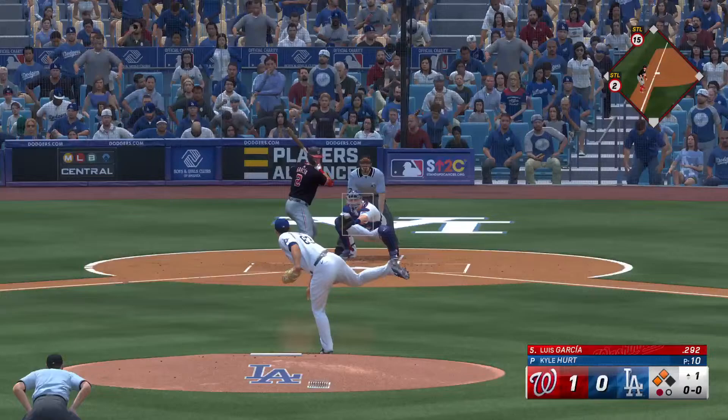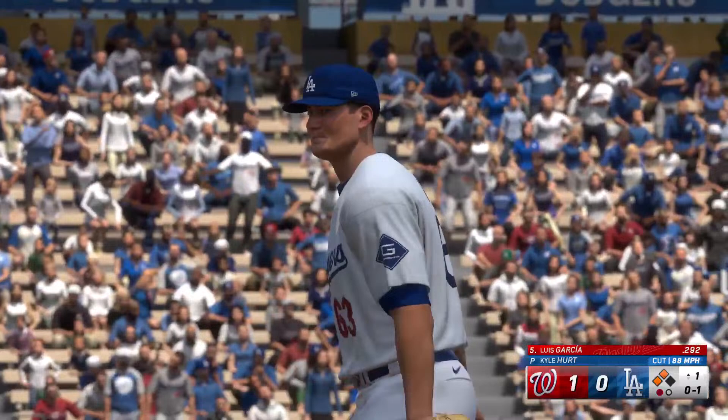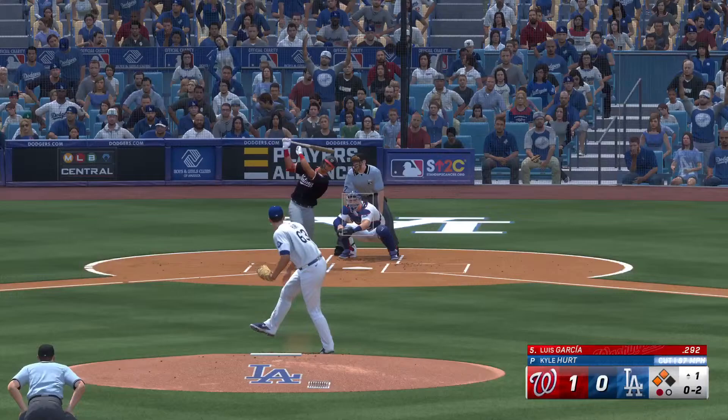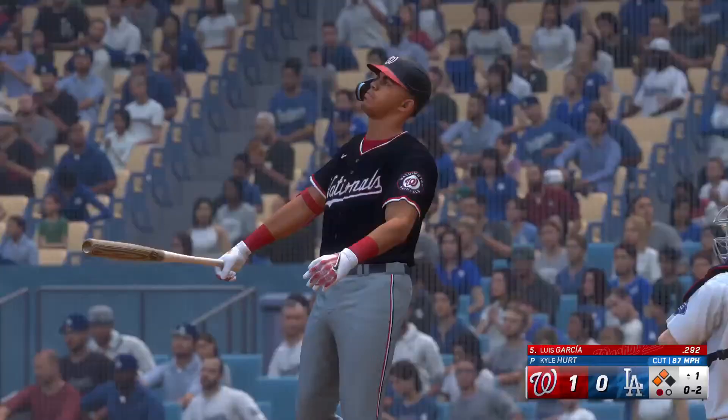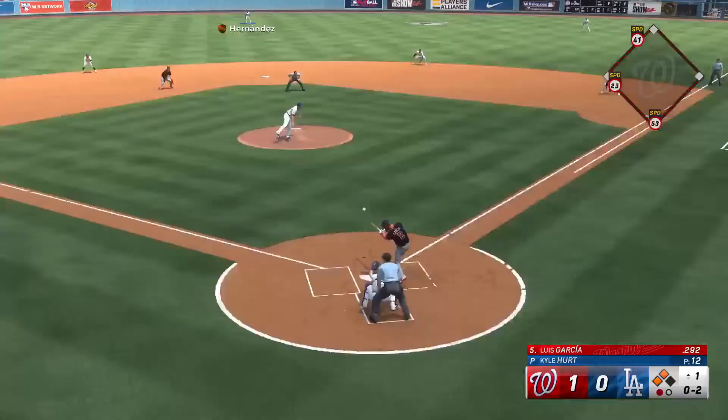Two on, one out. Stepping in, Luis Garcia. It's great to get on the board in the first frame, but here's an opportunity for them to really open things up with a couple of runners on. Let's see if they can cash in. This guy at the dish excels in two-strike counts — got to be careful with him out there on the mound.